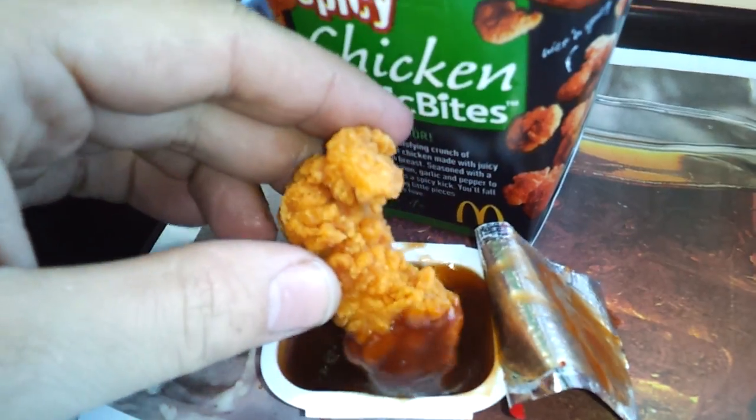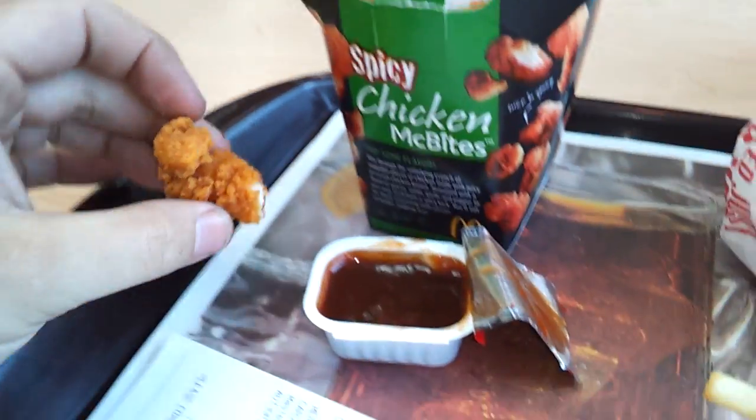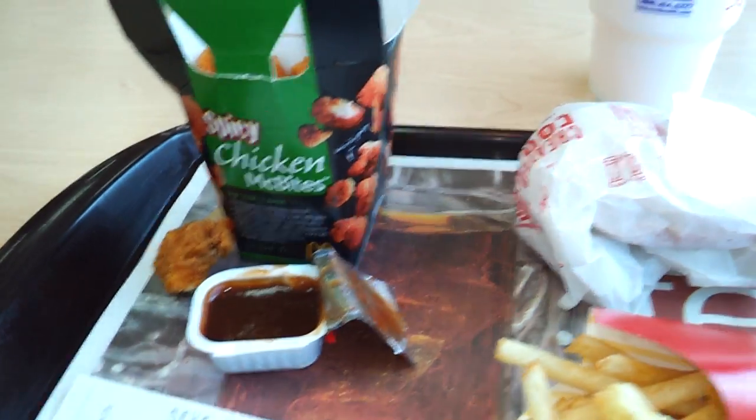Here we go, we're going to dip it. Mmm. It tastes even better with barbecue sauce.